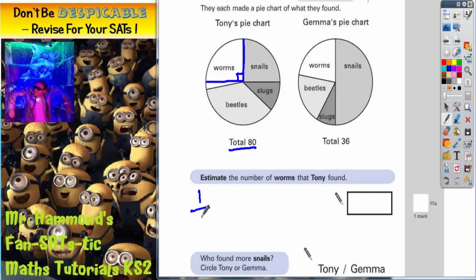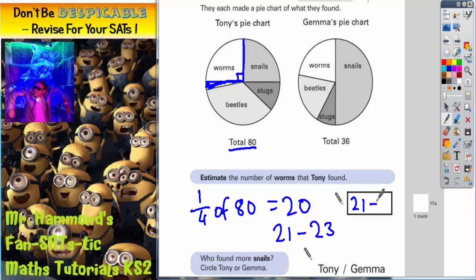So if we work out a quarter of 80: half of 80 is 40, half it again to get a quarter would be 20. So one quarter would be 20, but you can see that there's a little extra bit on the end there, so it's got to be a little bit bigger than 20. It can't be 20 because it has to be a bit bigger, so the examiner will accept any number from 21 to 23.